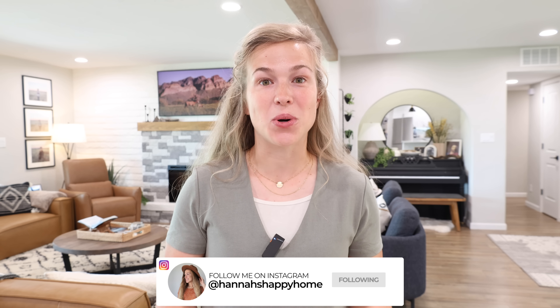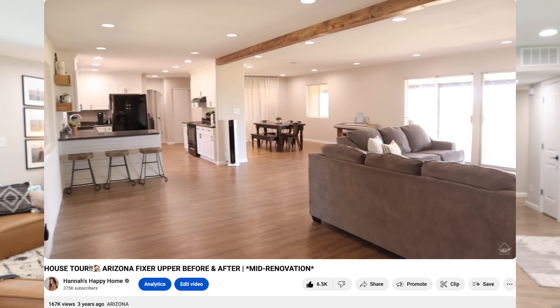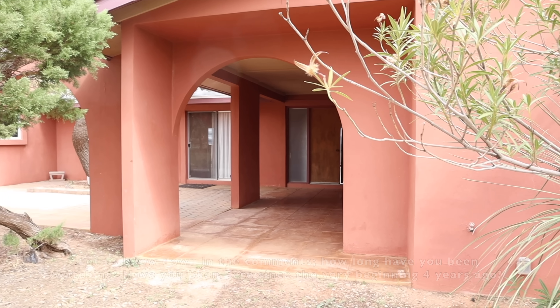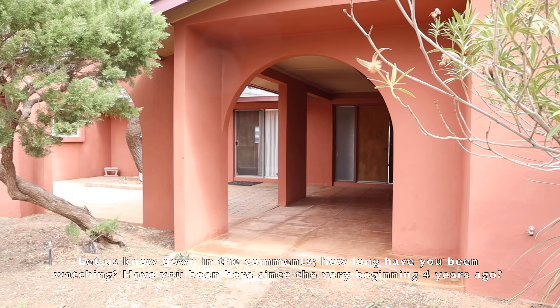Hello everyone and welcome back to Hannah's Happy Home and welcome to our 2024 house tour. I've been doing a house tour every year for the last four years and it's always fun to once a year walk you through the house, show you what has changed and how far the house has come. Our home is here in southern Arizona and we purchased this home back in February 2020, moved in the spring of 2020, and started completely renovating from top to bottom. I'm also going to be walking you around our entire property showing you every outbuilding.